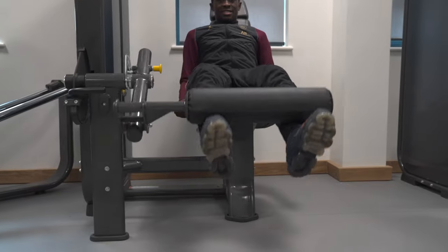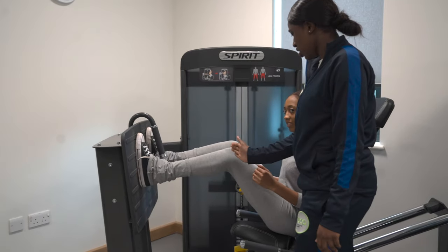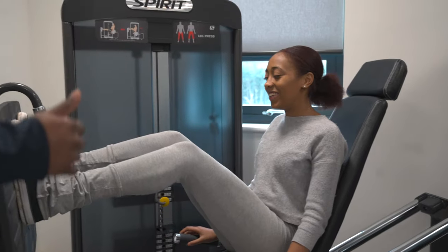You'll also learn the fundamentals of health and fitness and how to incorporate that within your everyday life, or how to coach, manage and lead a fitness session.